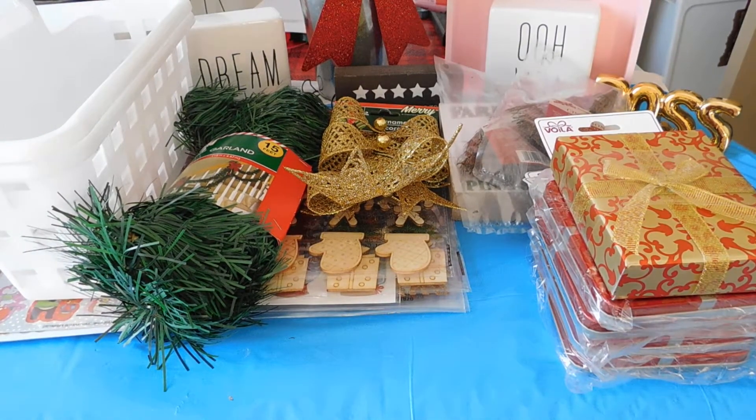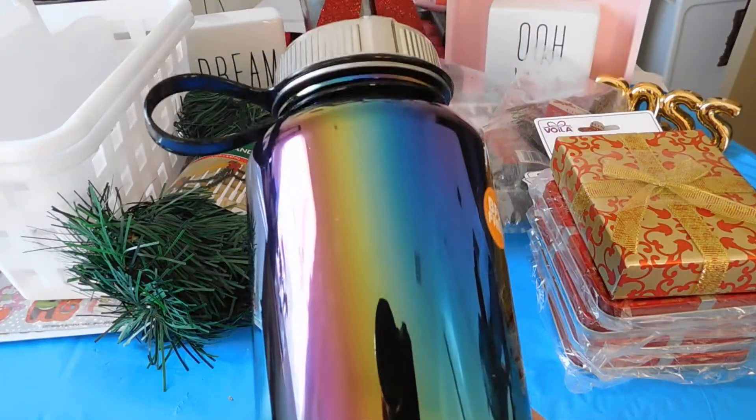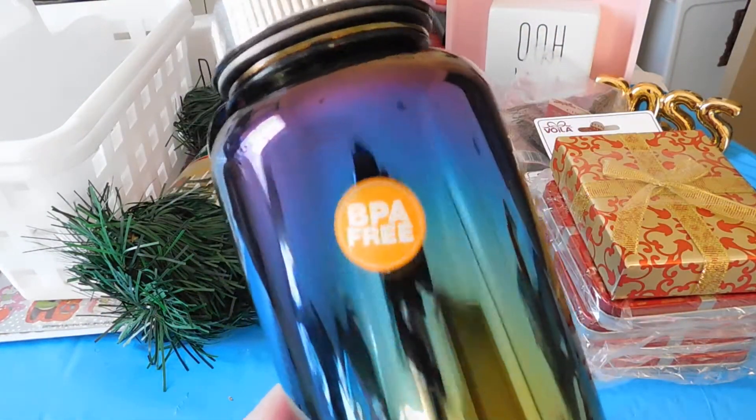Got this cute tumbler. I love the iridescent colors. BPA free.